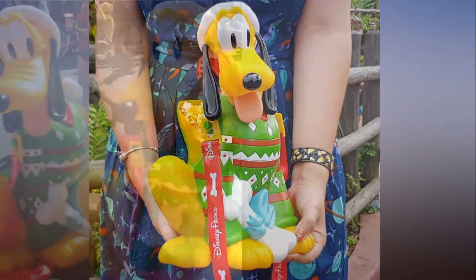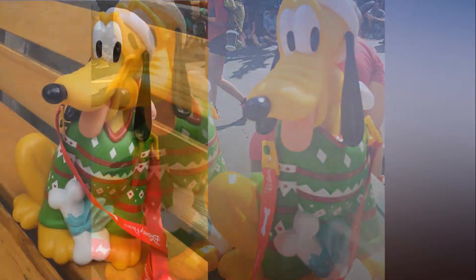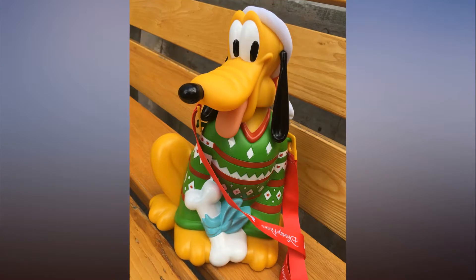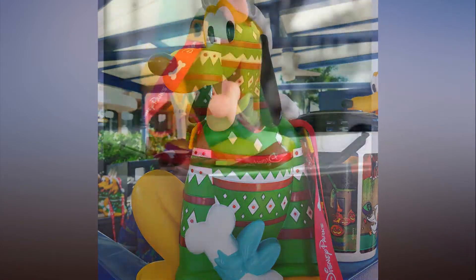Pluto is always adorable, but his festive sweater is extra sweet. Check out photos of the sought-after collectible accessory and the understandably excited reactions from park-goers, then start planning your trip to pick up a Pluto bucket before they're gone.